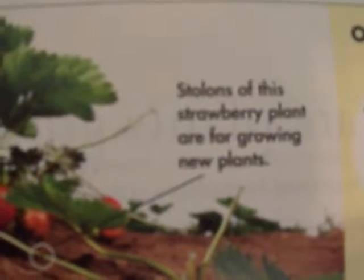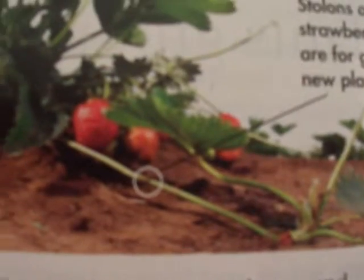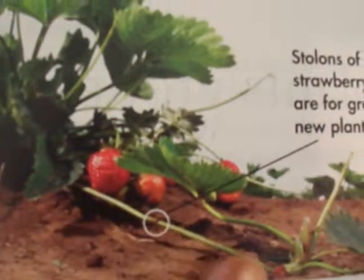Here's an example of stolons. The stolons of this strawberry plant are for growing new plants, and these here are the stolons.